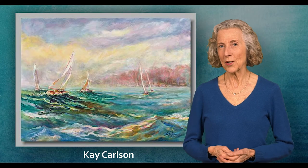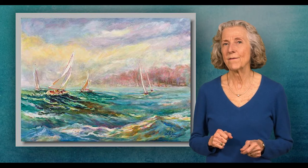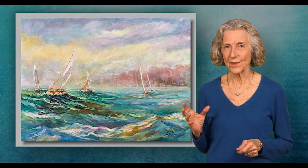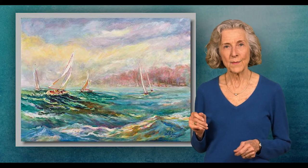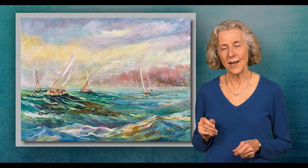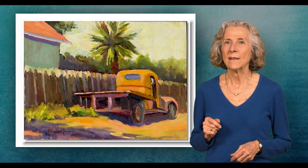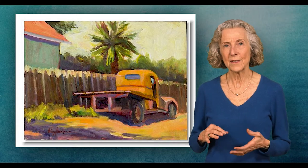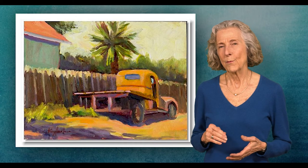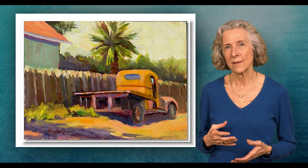My name is Kay Carlson, and I'm a California colorist — that means I find color outdoors. I've been painting outdoors, or en plein air, most of my life, actually starting as a teenager. I find my inspiration in the color within the shadows, and I find that the intimacy with nature provides my own life with a great sense of wonderment and awe.